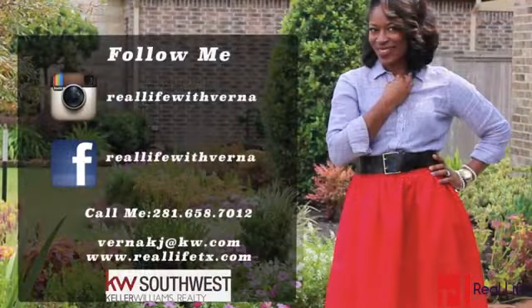Thank you for joining me for this week's Real Life Home Tour. Remember, it's more than just a home — it's all about a lifestyle. This is me, Verna, encouraging you to go out this week and experience real life. To see more videos, schedule your private tour, or to find out more about Real Life, follow me on Facebook and Instagram, Real Life with Verna, or visit our website, reallifetx.com.